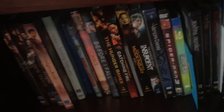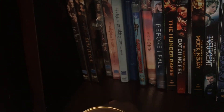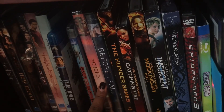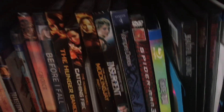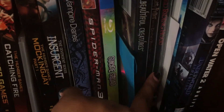Down here on the shelves I have all my favorite movies. I have all my Twilight movies in order because it's my favorite. The Choice and Before I Fall, which are some really good movies. All the Hunger Games movies. Vampire Diaries. Suicide Squad — another really good movie. Red Riding Hood.